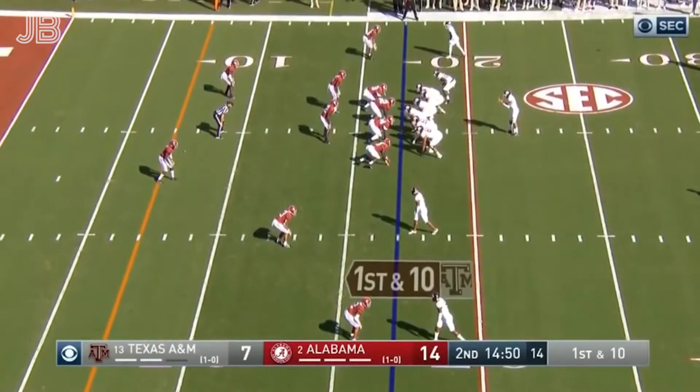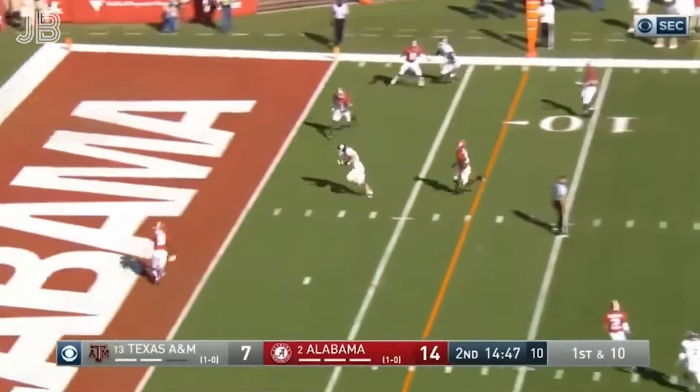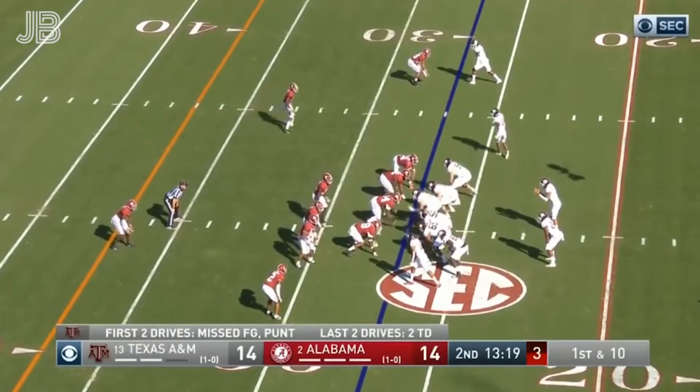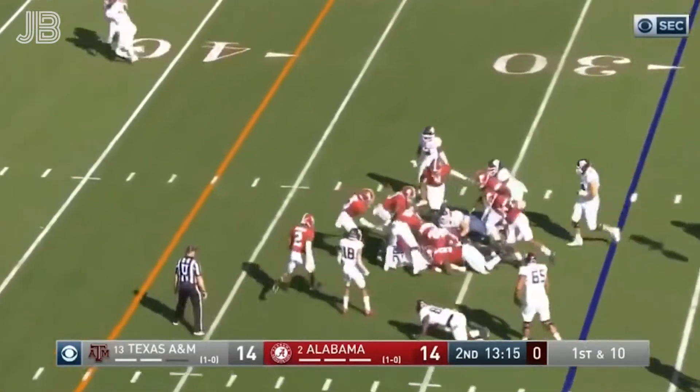15-yard line, empty backfield. Kellen Mond looks right, goes over the middle — touchdown, Aggies! What a great quarter. They've already got 150 yards of total offense. That offense is working. And that's Isaiah Spiller.